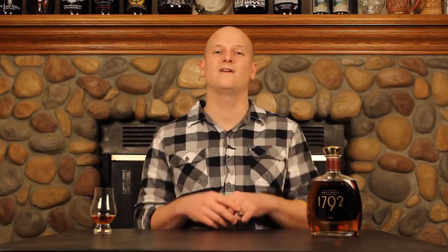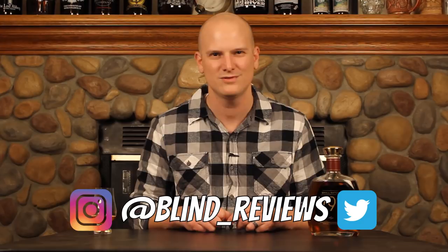I was super disappointed because my nose set some expectations that almost no whiskey could probably reach, because it smelled great. Let me know what you think of the 1792 Small Batch in the comments down below. Also tell me, what is your favorite 1792 expression? They have a ton of different expressions: the Sweet Wheat, the High Rye, the Full Proof, the Small Batch, and a few others. Let me know what your favorite is down below. You can follow me on Instagram and Twitter at blind underscore reviews. You can send me an email at blindwhiskeyreviews — that's whiskey with an E — at gmail.com. Until next time, cheers. We'll see you next time, thank you.